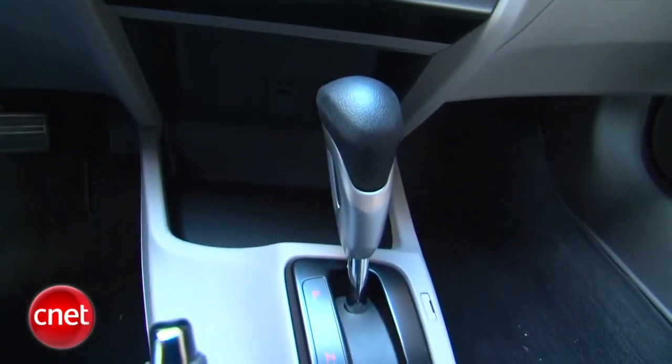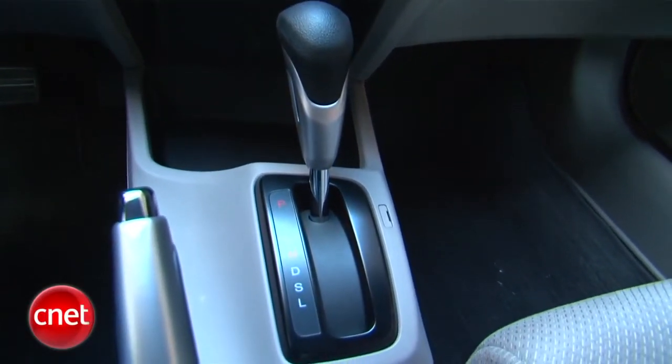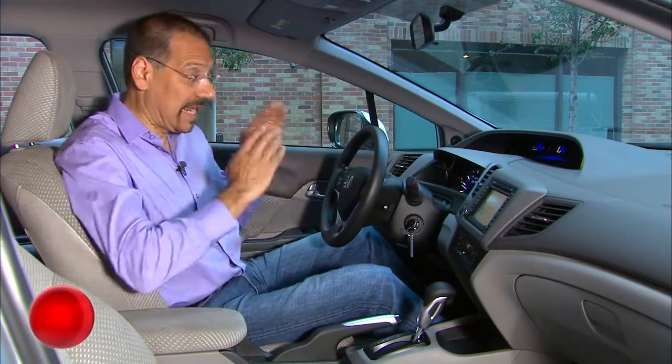One choice of transmission on this car — as with most hybrids, it's a CVT, a continuously variable transmission. It doesn't have real gears; it has just one belt pulley system that varies all the time to keep the engine in the sweet spot. Now let's go see what's plugging into it.